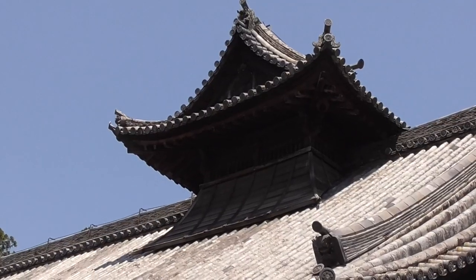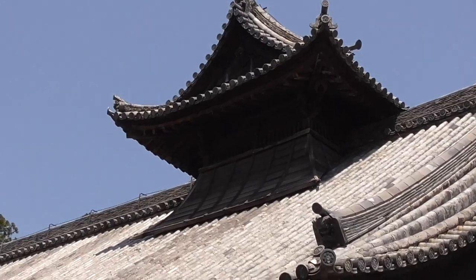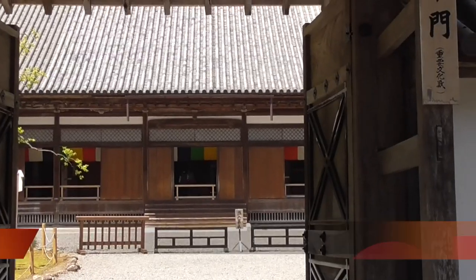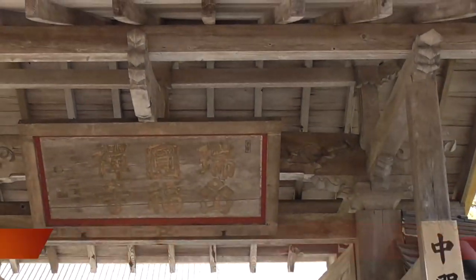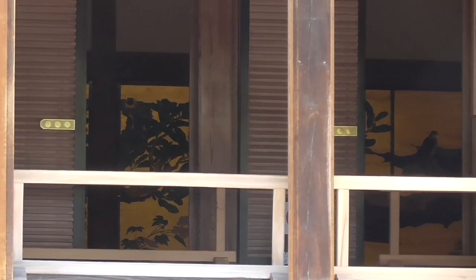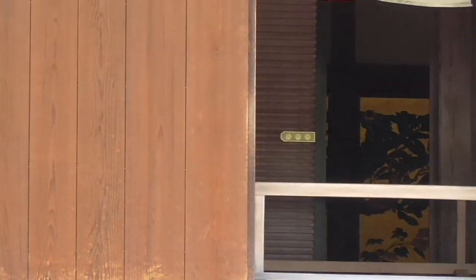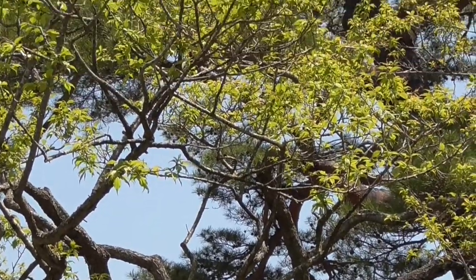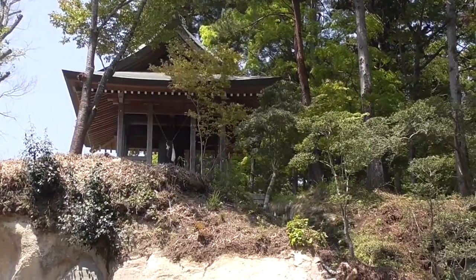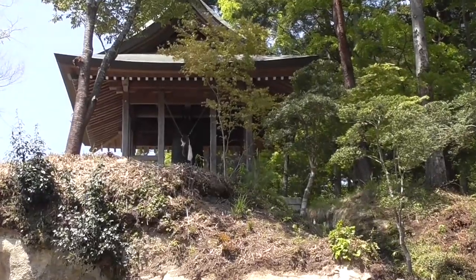This is the Hondo, the main temple. Zuiganji Temple is so notable that it is a national treasure in Japan. Its special places are the main hall with golden sliding doors, the gate of honor, and inner gates. The temple bell is up there but there was no access to it.